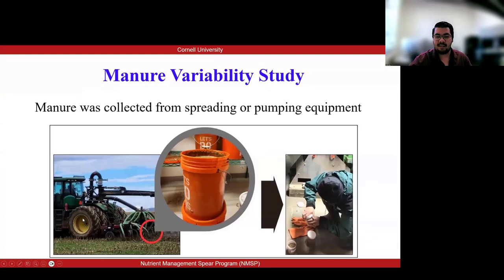For the manure variability study, manure was collected from the spreading or pumping equipment to know the manure nutrient content during land application. The samples were collected in a bucket, and then we took three subsamples. We collected more than 250 dairy liquid manure samples that were afterwards lab analyzed. The sampling approach employed both daily sampling events over multiple days and also intensive sampling events every two hours on select days.